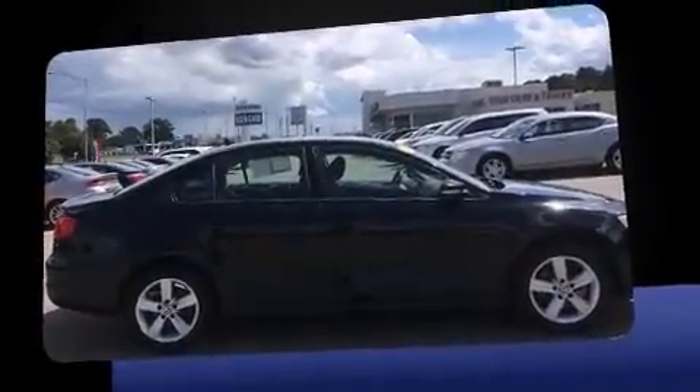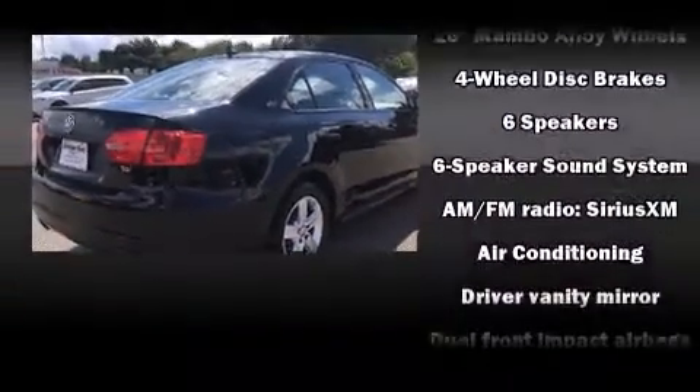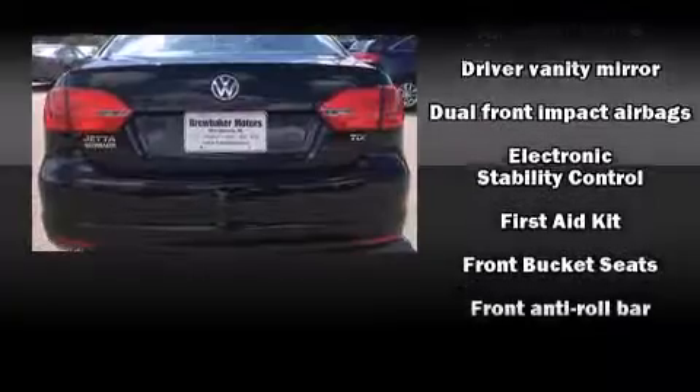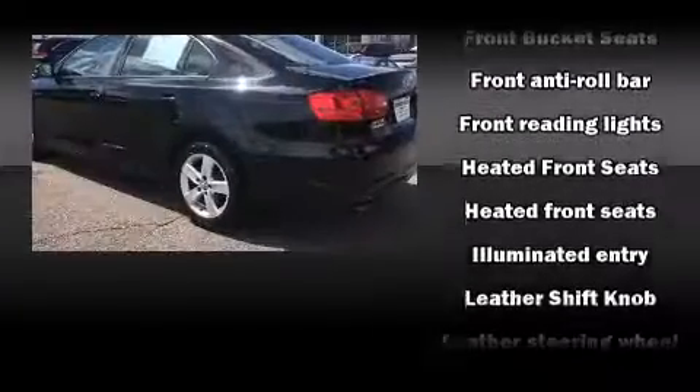The engine breathes better thanks to a turbocharger, improving both performance and economy. It includes heated seats, front and rear reading lights, a tachometer, heated door mirrors, and remote keyless entry.